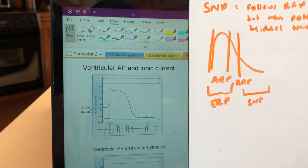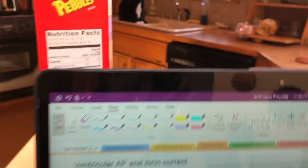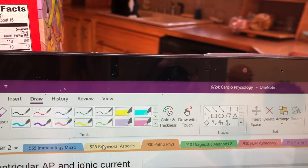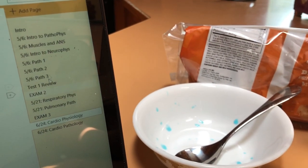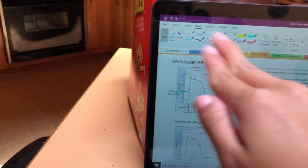So a lot of us use OneNote. Here are all my different classes — immunology and everything like that. On the side you can have different tabs, so these are all different PowerPoints from different days. You just have the PowerPoint slide and then all the written text next to it. OneNote is how I take all my notes.